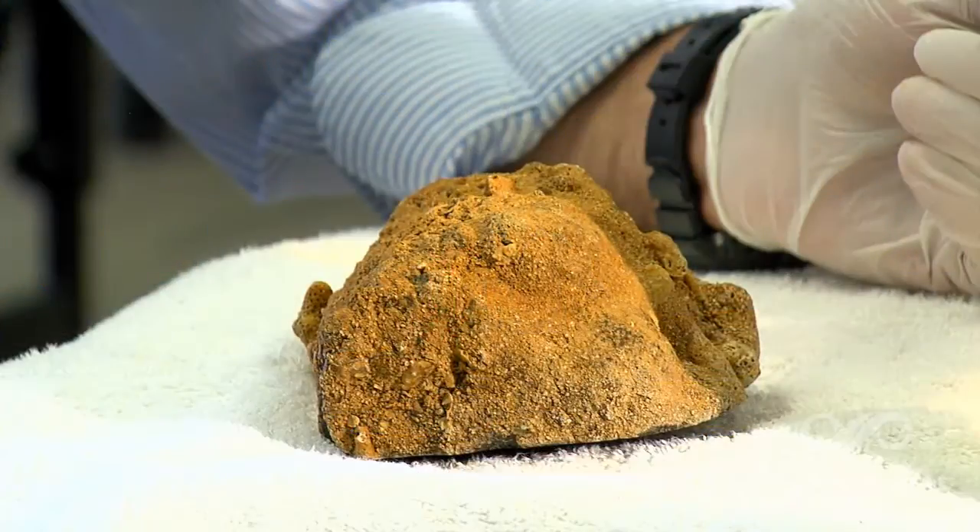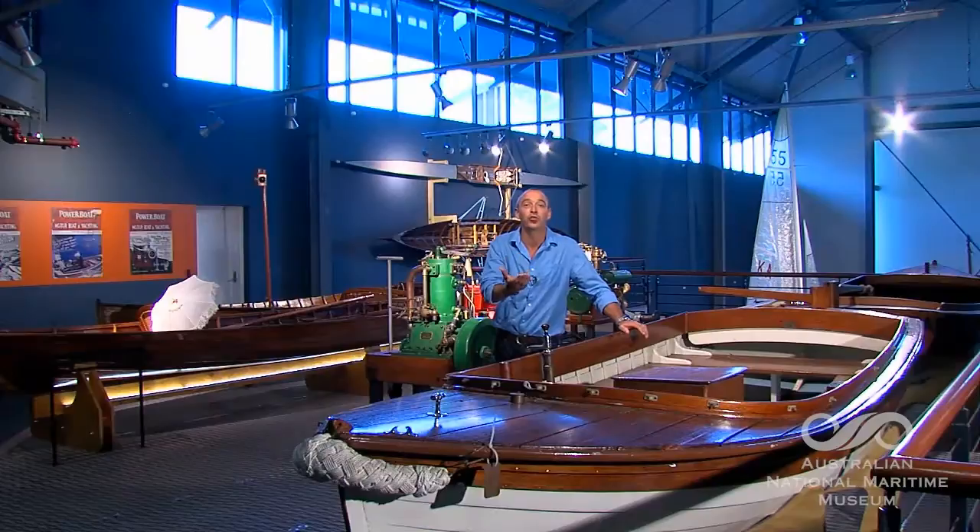But what do you do if you find something interesting — an intriguing maritime artefact? What do you do with it? So let's have a chat to the museum's curator of exploration, Nigel Erskine. Maybe what you've found is actually worth something.